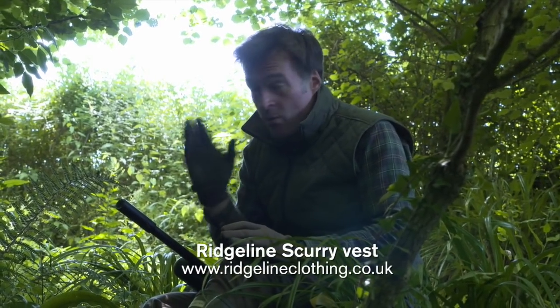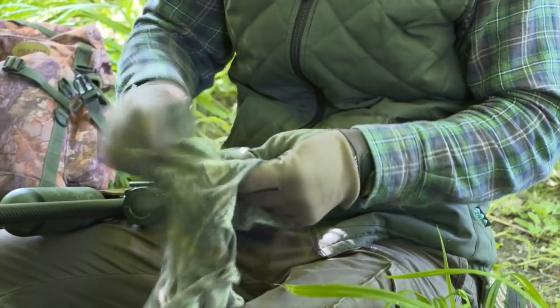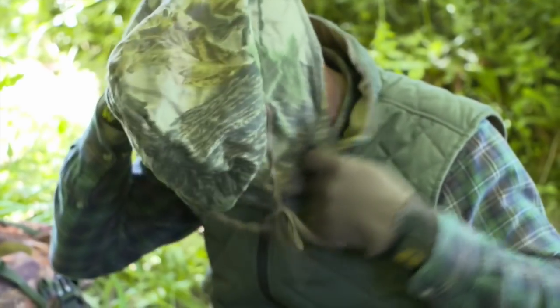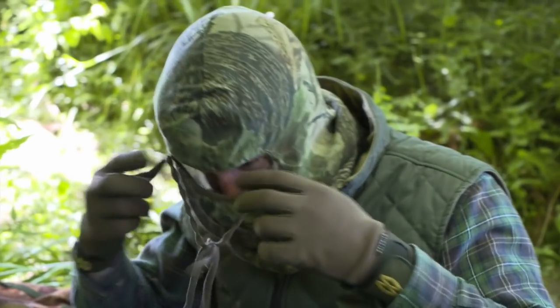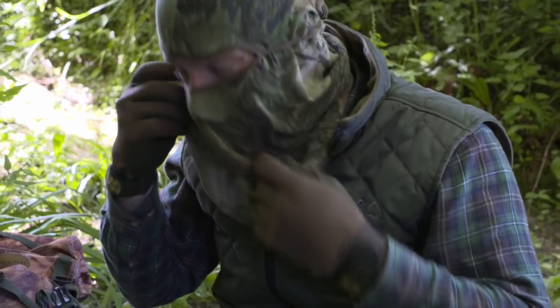Although the plan was initially to come and set up a hide, we've seen a few squirrels moving literally while we've been walking around and when we arrived at the feeder, so I think rather than waste time building the hide now I'm going to settle in for a while and see if they will come back to the feeder. The head net is still going on — it's a quick and easy way to make myself less conspicuous when settling in for an ambush.